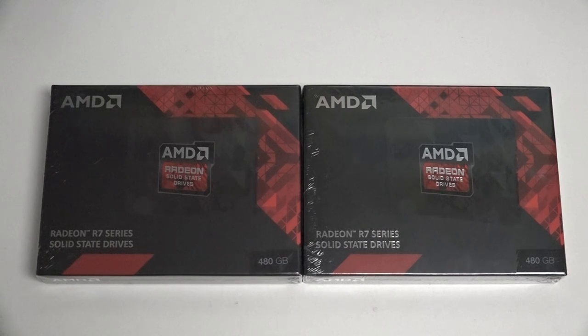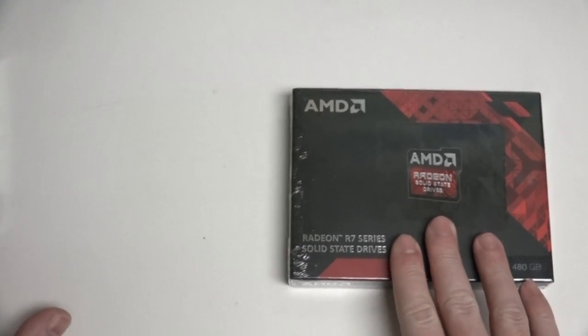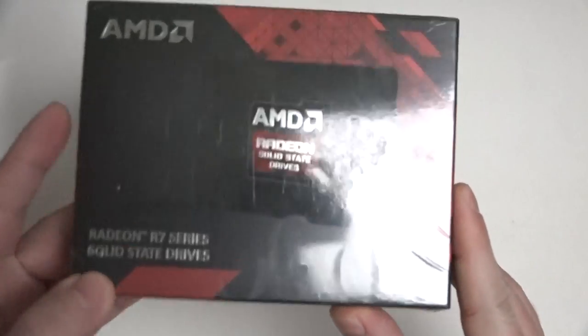Hey everybody, Ed here with the Digital Digest. Today I wanted to share a quick unboxing and first look at the AMD Radeon R7 480GB SSD. I have two of the drives in front of you, because I plan on running these in a RAID 0 configuration. But even on its own individually, this is essentially one of the fastest SSDs that money can buy right now.